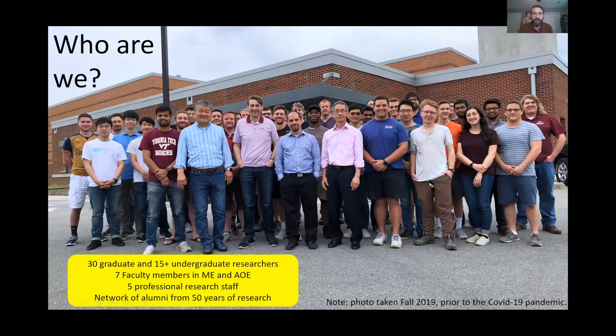So before I say what we do, let me describe who we are. We're quite a large group — anywhere from 30 to 60 students involved at any given time. There are seven faculty members across aerospace, ocean engineering, and mechanical engineering. There are five full-time professional research staff, including scientists, engineers, machinists who make instruments and models, and an engine mechanic who keeps the propulsion engines running.